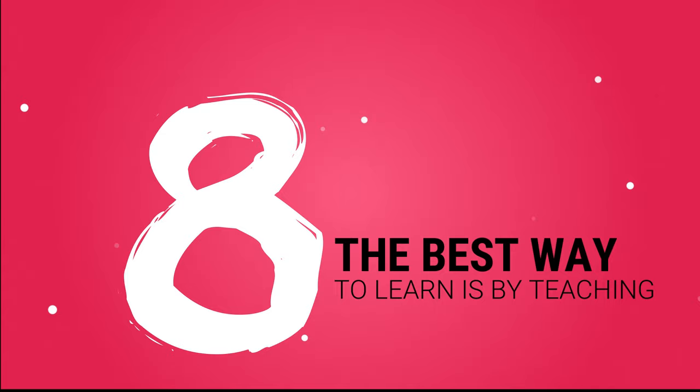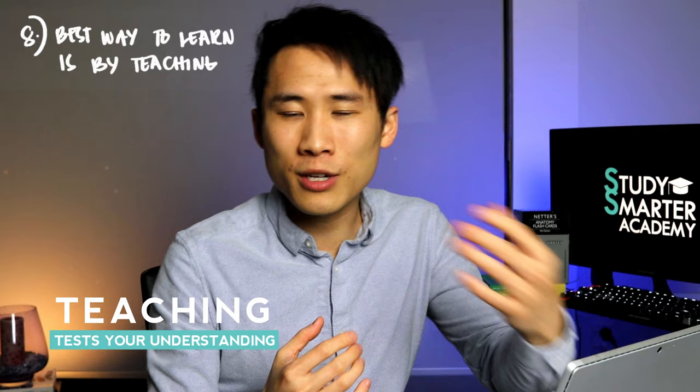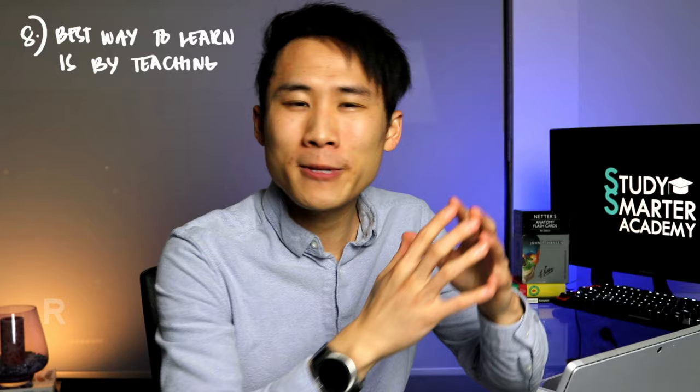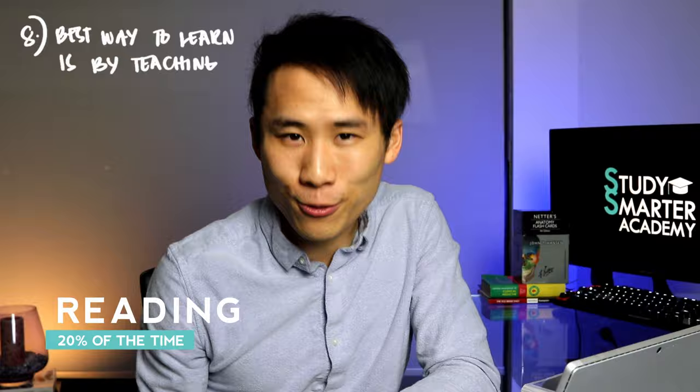Number eight: the best way of learning is teaching. By teaching, you stress-test your understanding, explain things in different words to different people, and get questioned from different angles so you identify knowledge gaps. You can even teach an empty chair, teach yourself, or try to explain it to a five-year-old. Marty also says to spend 80% of your time recalling and only 20% reading — which he strongly agrees with.